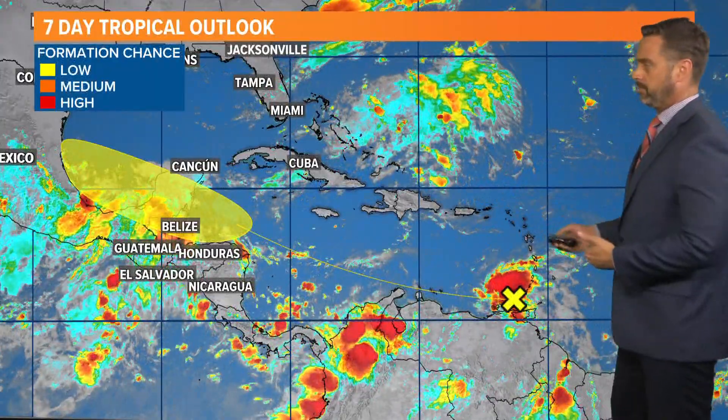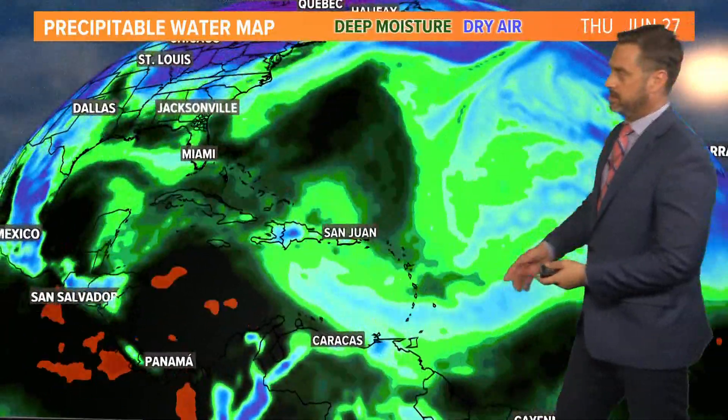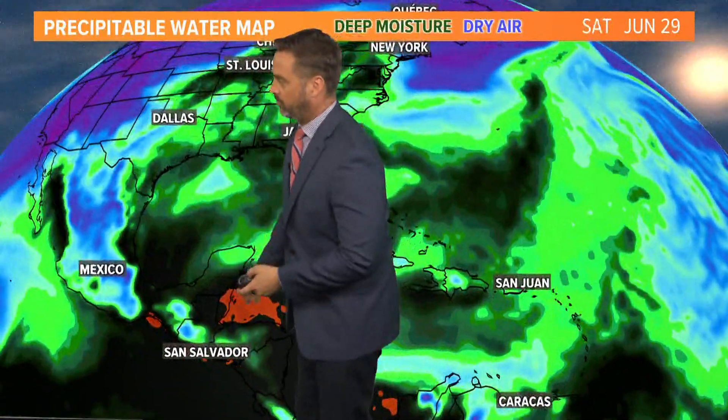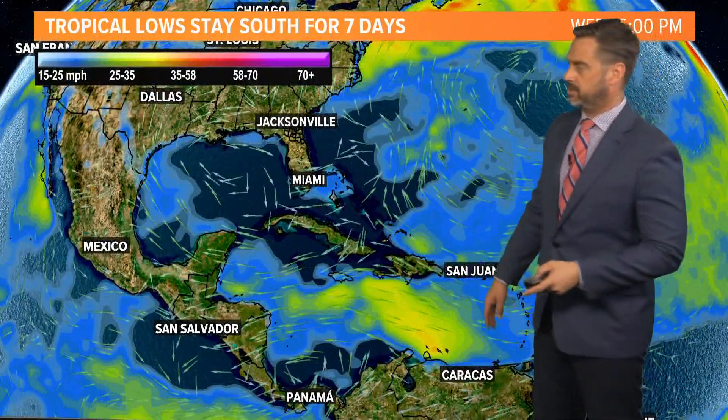A couple of computer models we've been looking at show precipitable water, and you zero in on where you're seeing all the red and the darker green — that's all the water that would be in the atmosphere associated with that area of low pressure. It's confirming a move towards the Yucatan Peninsula and the Bay of Campeche in Mexico.